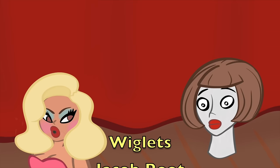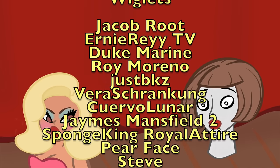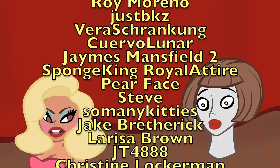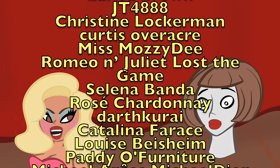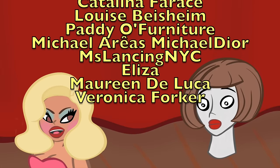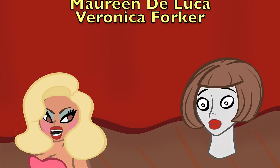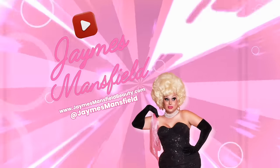I want to give a huge shout out to my wigglets: Jacob, Ernie, Duke, Roy, JustBKZ, Vera, Cuervo, myself, SpongeKing, Pearface, Steve, SoManyKitties, Jake, Larissa, JT, Christine, Curtis, MissMoseyD, Romeo and Juliet, Selena, Rosé, Darth Coray, Catalina, Louise, PatioFurniture, Michael, MissLansing, Eliza, Maureen, and Veronica. Thank you so much, wigglets. I hope you guys enjoyed this. Don't forget to like, comment, and subscribe. And until next time, bye! Now hit the outro! Click here and watch some of my other videos — unless you're a flop, so click it!